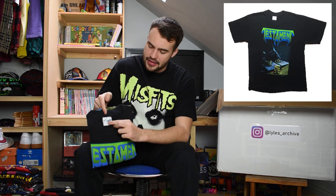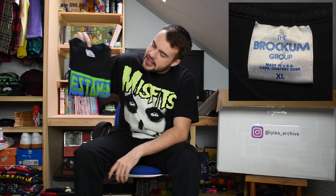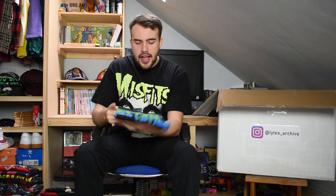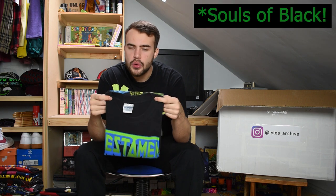Next up we have another Testament tee on another Brockham XL tag. Testament in green on this variation, with a lovely happy chap in a big black hood with devilish hands signing something maybe in blood. Single stitch on this one. I believe this is the 1990 Book of Souls variation - forgive me Testament fans if I've got that horribly wrong. Nice Testament tee, XL Brockham.